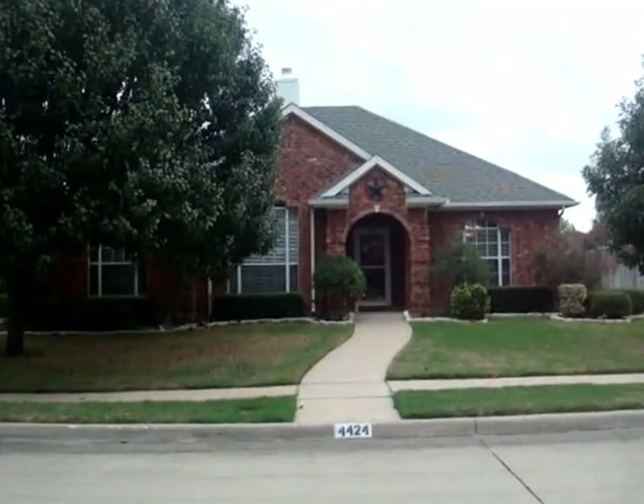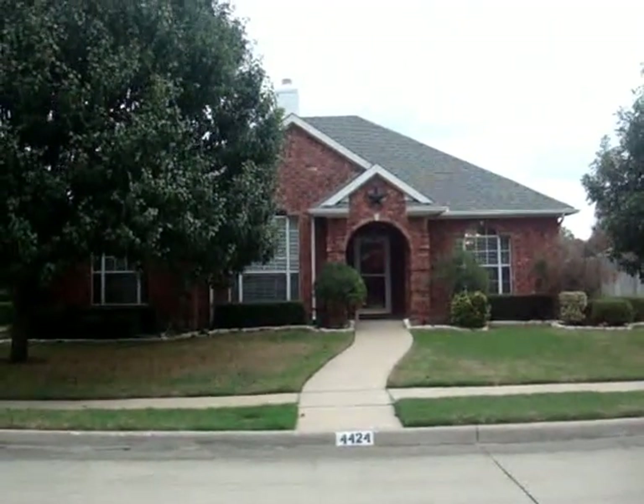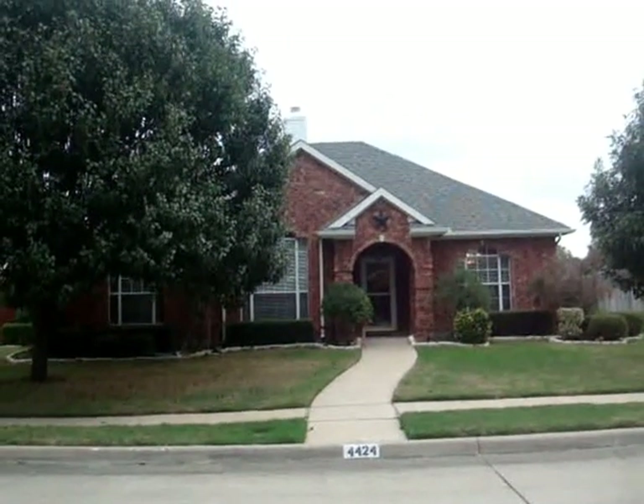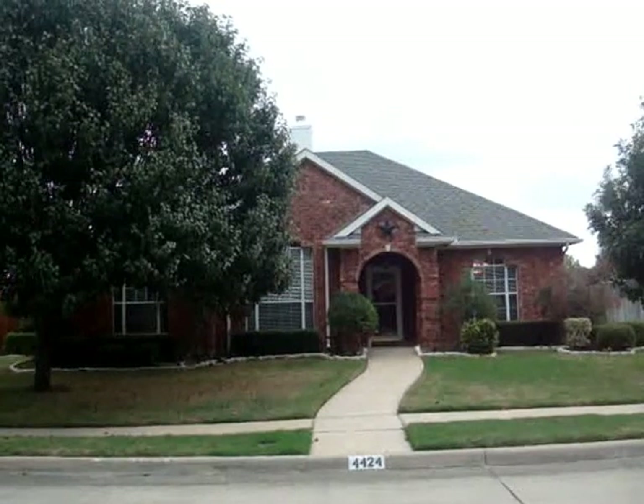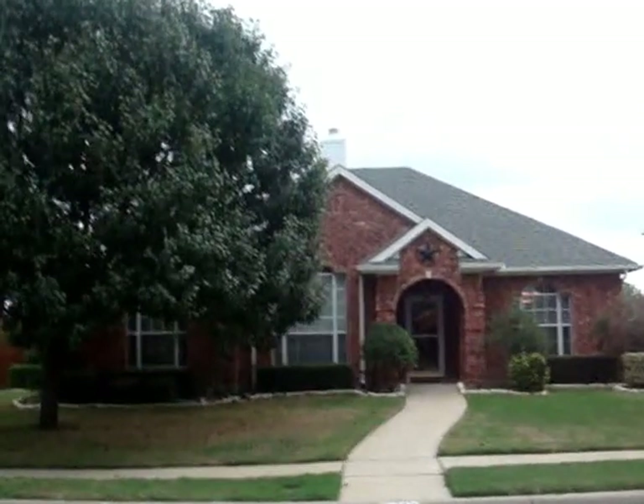This is another production of HappyHouseSellers.com. We're here in Sachse, Texas at 4424 Maple Shade, and this is an owner-financed purchase opportunity.